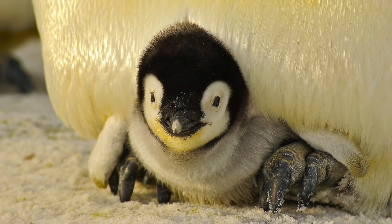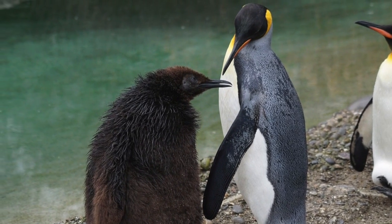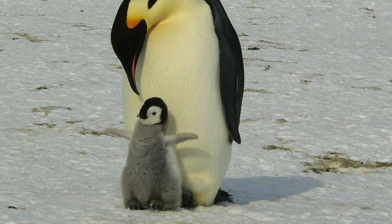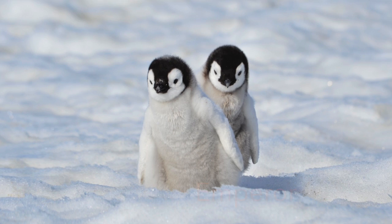The final difference is noticed if you look at newborn and young individuals. If you do not know if a chick is a king or emperor penguin, just look at the color of its feathers, as king chicks are entirely brown while emperor chicks are gray and black.